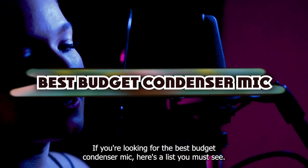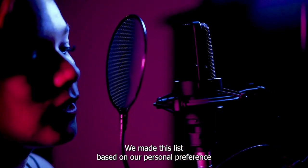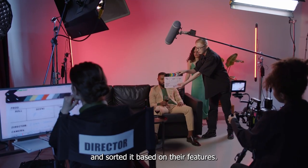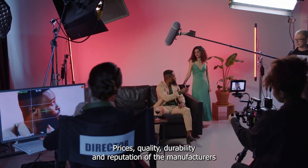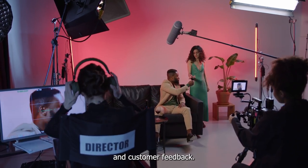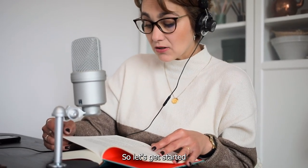If you're looking for the best budget condenser mic, here's a list you must see. We made this list based on our personal preference and sorted it based on their features, prices, quality, durability, and reputation of the manufacturers and customer feedback. We've also included options for every type of customer. So let's get started.